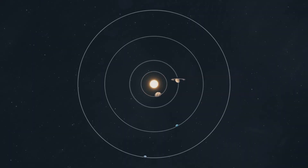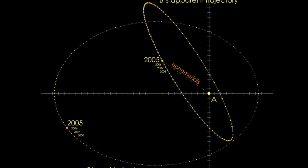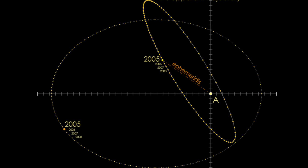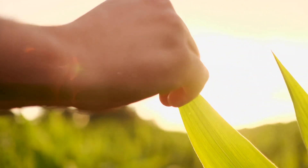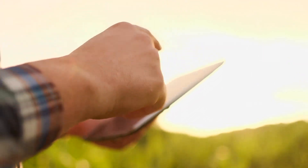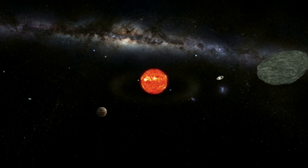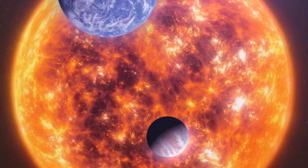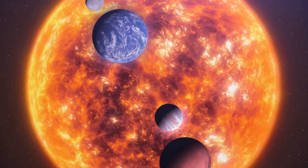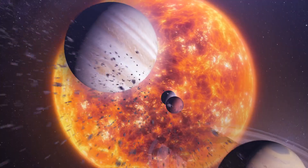Another feature that makes our solar system unique is the relative stability and circularity of the planets' orbits. Many exoplanets have highly elliptical orbits, which bring them much closer to their star at some points and much farther away at others. This kind of instability could lead to chaotic planetary environments, making it harder for life to develop. In contrast, the stable, nearly circular orbits of our planets create a more predictable and balanced environment. While some features of our solar system are not unheard of, the specific combination of factors that led to its structure and stability seems relatively rare based on what we've observed so far.